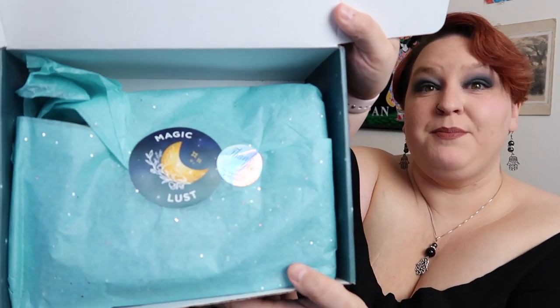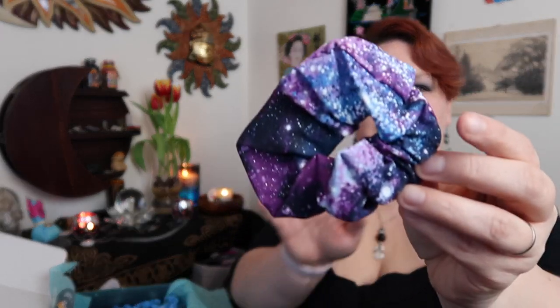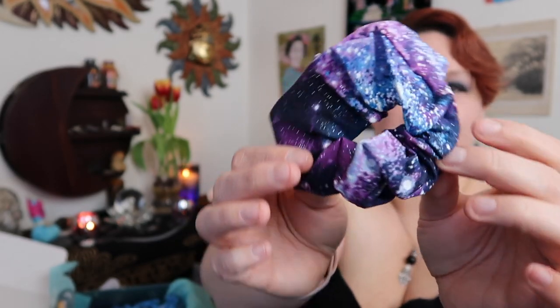There are little glitters on the tissue paper and a couple of stickers. So the first item on top is a scrunchie. If I hadn't cut off all my hair, I would definitely be using it — I love scrunchies, I'm a 90s girl. This one has a nice little galaxy pattern on it. I know a friend of mine who loves purple and loves stuff like this, so I'll pass this on to her.